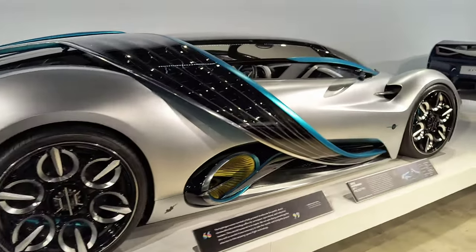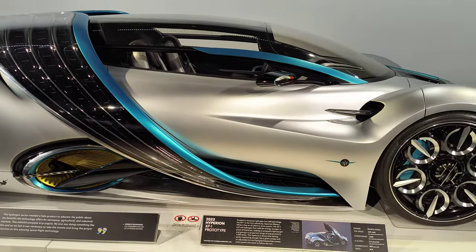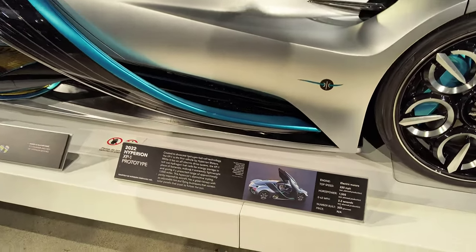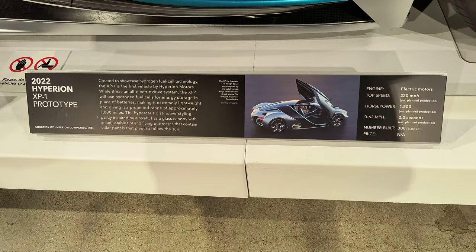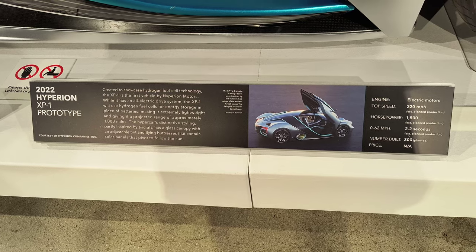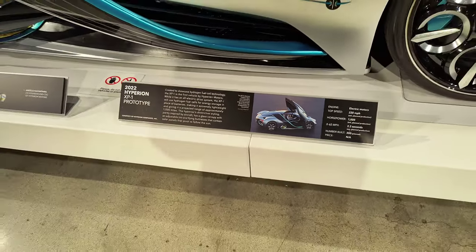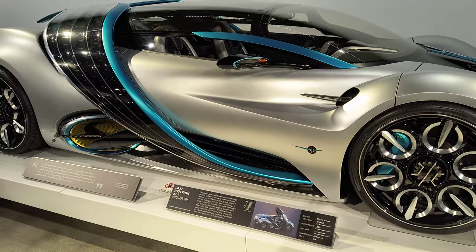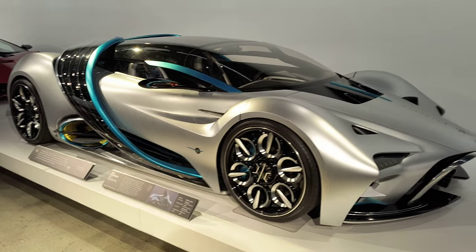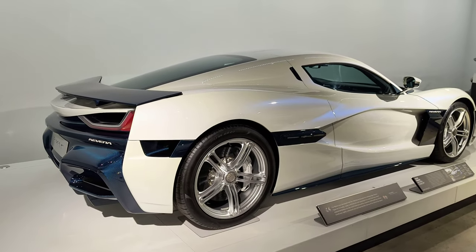And this is the Hyperion. Thank you, Michael. They haven't built any yet except for this concept, and if you have to ask how much, I guess you can't afford it — hydrogen-electric hybrid.